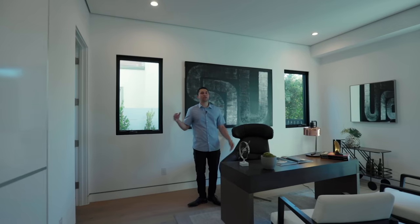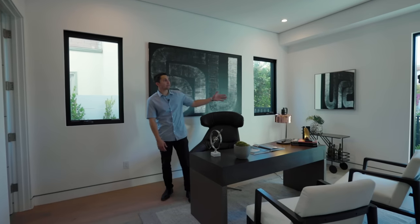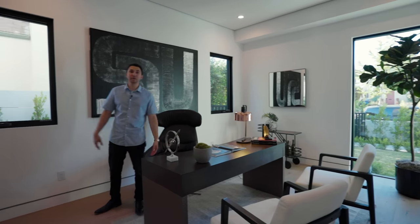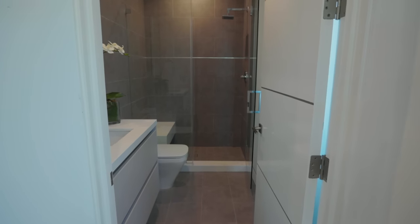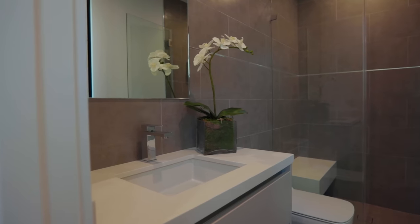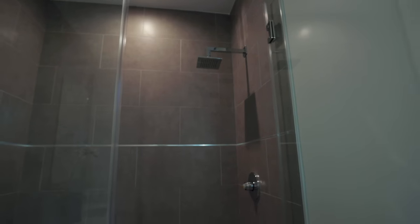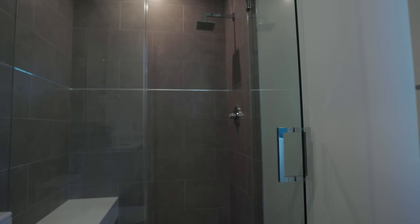This first bedroom is currently staged as an office. We are front facing and you can see cornered windows showing you the entire front yard. This room is also en suite. The bathroom features a floating vanity with quartz countertops, sleek modern cabinets, and tiled walls all throughout into the shower with a chrome rain shower head and a white quartz floating shower bench.